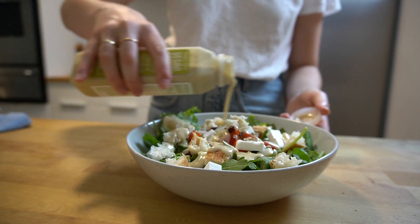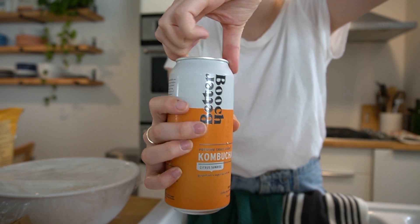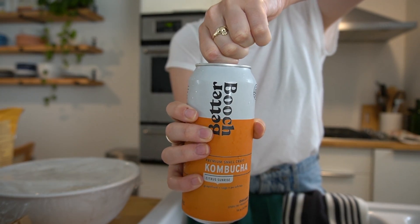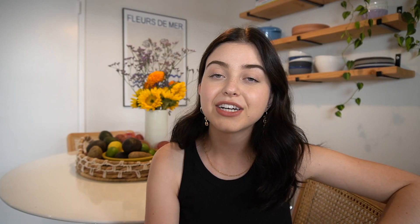I topped the salad with the Trader Joe's vegan Caesar dressing, which I truly believe was made for me — I used to make vegan Caesar dressing all the time and now I just buy it. I also had a citrus sunrise Better Booch, which is one of my favorite kombucha brands.